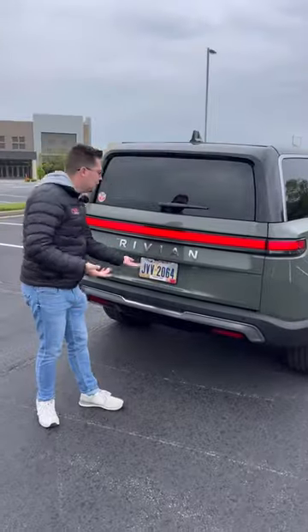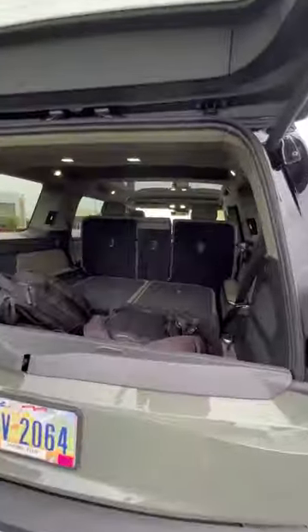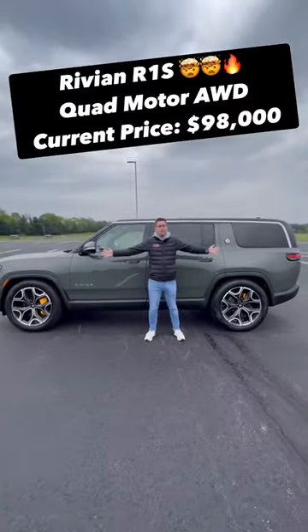Check out the third row — it's actually really nice too. And fifth and finally, this is a three-row SUV after all, so you need it to have a lot of space. At 104 cubic feet of maximum cargo capacity — would you buy this Rivian R1S?